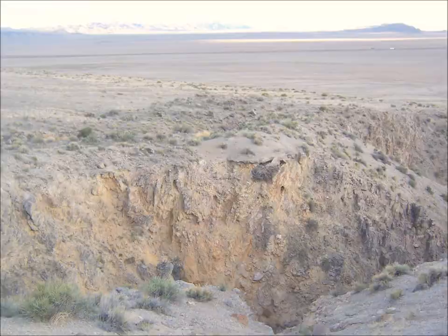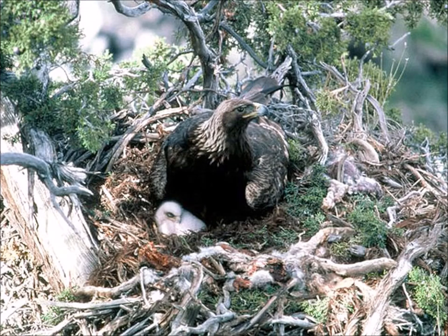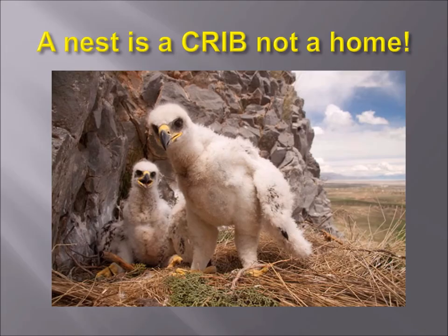On rare occasions in some countries, golden eagles will nest in a tree if they have to, but they definitely prefer a cliff nest. Now remember, a nest is a crib, not a home. You know those little kids' books — 'where does the bird live, in a nest?' No, it doesn't. A nest is a crib. Eagles cannot smell, but mammals can.